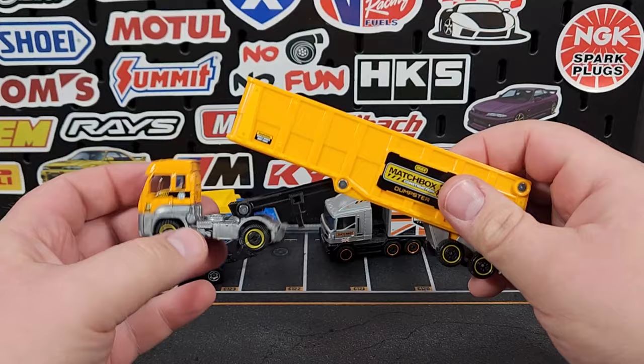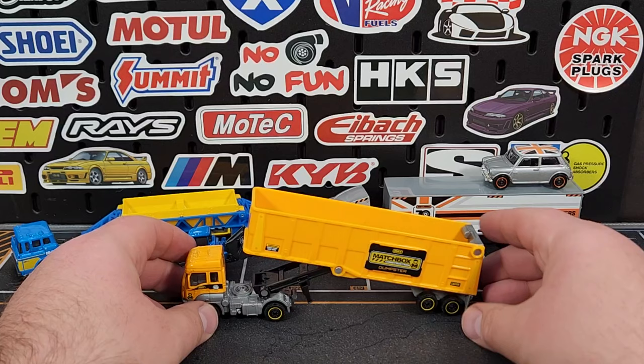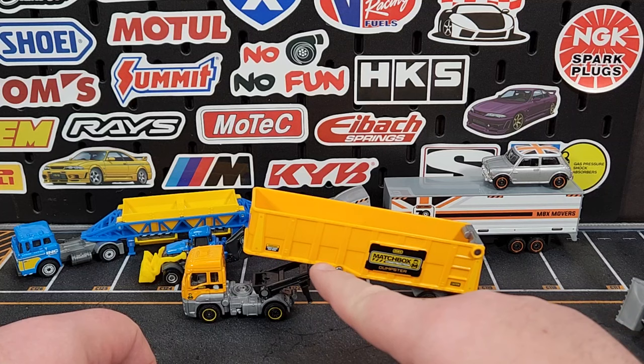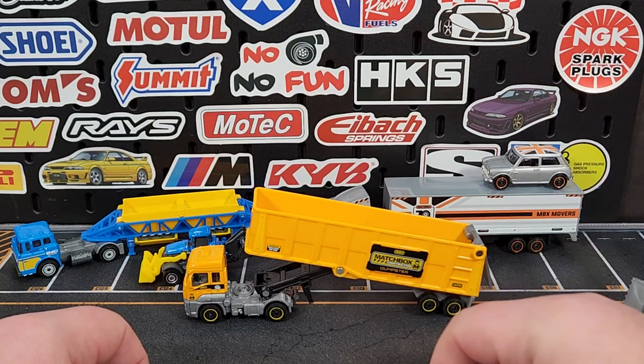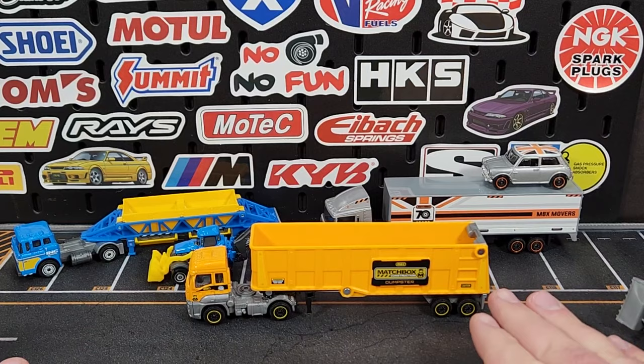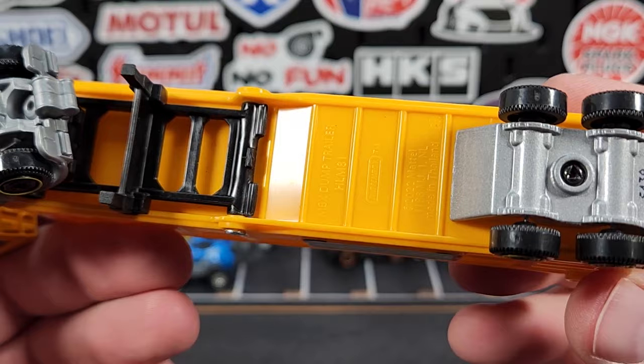There's a stopper in there to keep it from going even further. It's got a nice pivot for the kingpin but that's as high as it goes — it does lift the front axle off the ground which looks nice. Even the super convoy one went up to about 45 degrees — this one is maybe 20 to 25 degrees, so you can't even get the flap to open in the back. But the functionality is there, and if you wanted to modify it you certainly could. I'm just happy we get a new trailer.